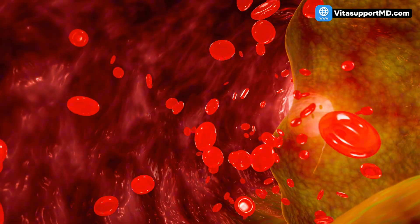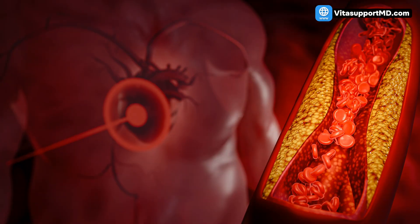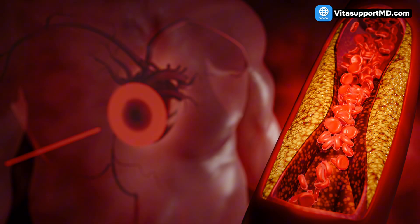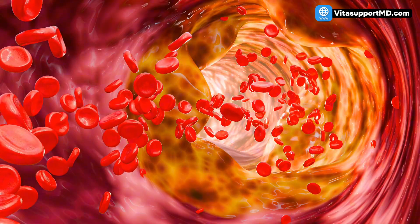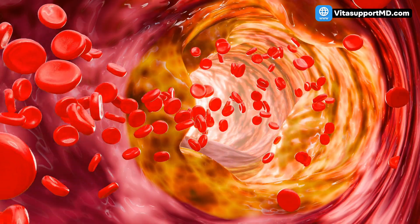Soft plaque is filled with inflammatory cells and is prone to rupture, leading to a blood clot, which causes most heart attacks and strokes. The good news is that when you aggressively apply the right treatments, your body prioritizes stabilizing and shrinking that soft, dangerous plaque first. Think of the soft plaque like an active volcano — it's highly unstable. Our goal isn't just to cover that volcano with concrete and stabilize it, but to shrink the magma chamber beneath it and reverse the buildup.